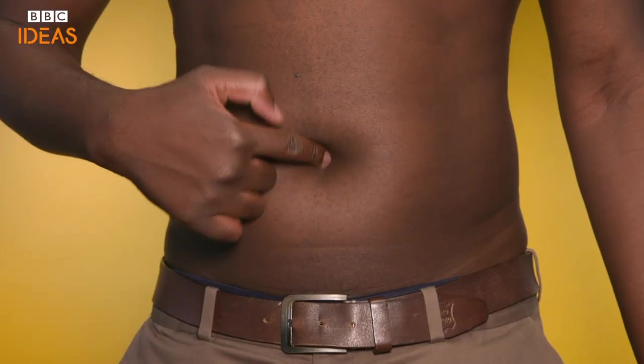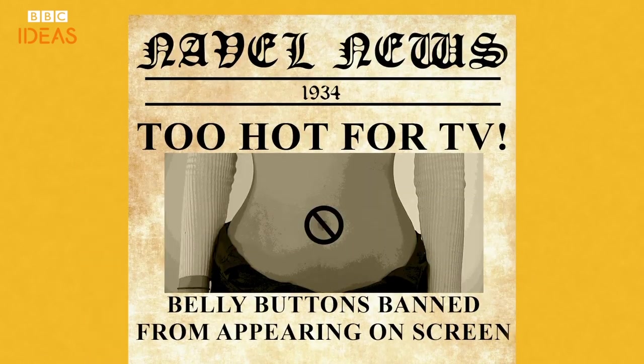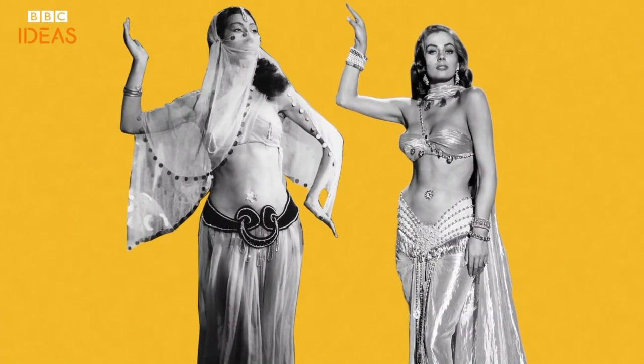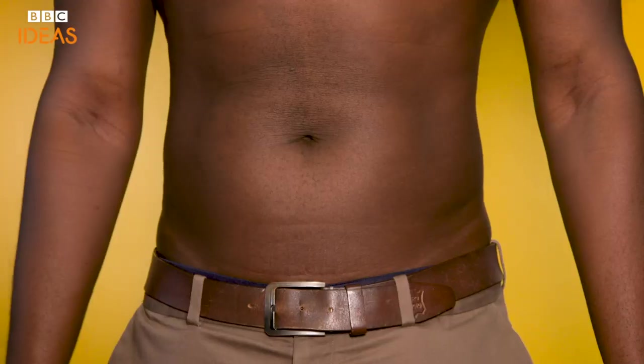Although we all have them — subject to Raijin's mercy — belly buttons were taboo until fairly recently. Not so long ago, they were deemed too hot for TV in the US and were banned from appearing on screen in 1934. By the 50s, female stars were skirting the line of so-called decency by covering their navels with jewellery so they could belly dance without causing too much of a fuss.